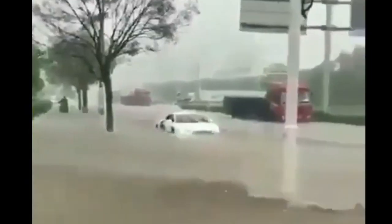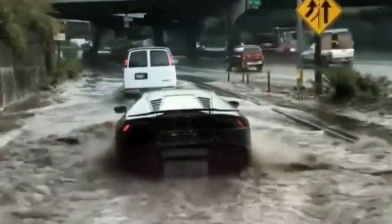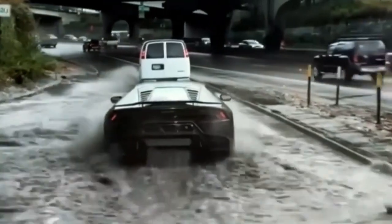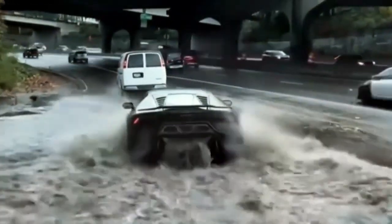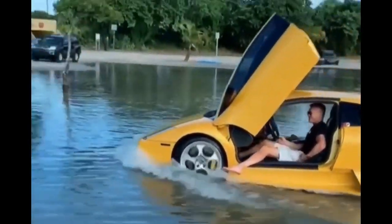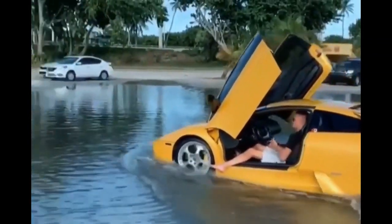Anyone who has ever driven through floodwaters understands how terrifying the experience can be. Those who have driven a manual car across a flooded road will recall how difficult it was to maintain throttle balance in second gear while avoiding water entering the exhaust pipe. Those who have driven earlier automatic automobiles may recall how careful they had to be to prevent getting water on the computer box.